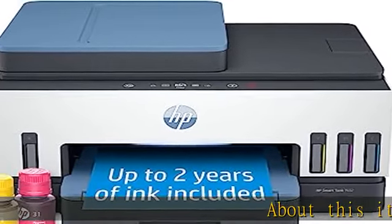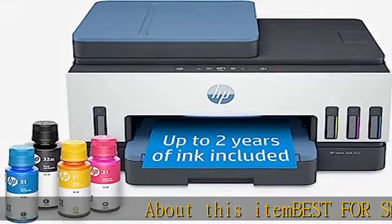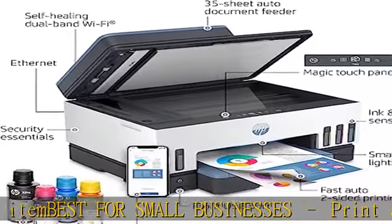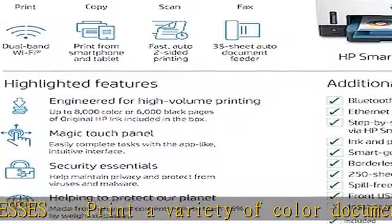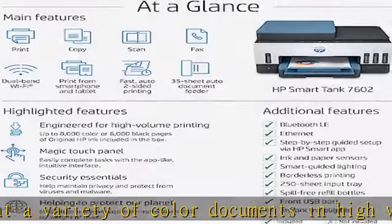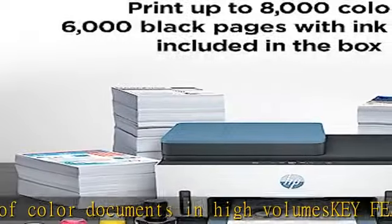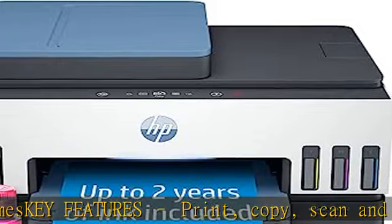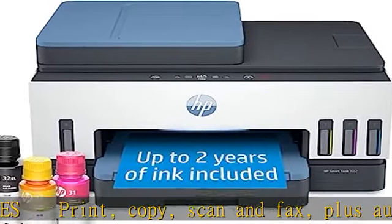About this item: best for small businesses, print a variety of color documents in high volume. Key features: print, copy, scan and fax, plus automatic two-sided printing, 35-page automatic document feeder, borderless prints, mobile and wireless printing. Print up to 15 ppm black and 9 ppm color.